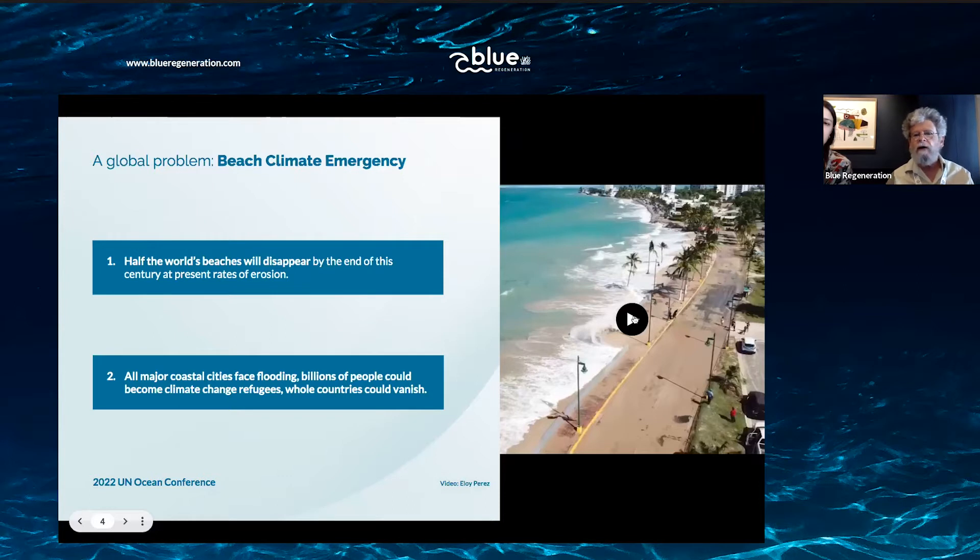Half of the world's beaches will disappear by the end of the century if the present rates of erosion continue — but they're not staying constant. Sea level rise is accelerating, global warming is accelerating, and the strength of storms is increasing, so we're going to lose much more than half the world's beaches. All major coastal cities, all major low-lying coastlines — literally billions of people could become climate change refugees and whole countries could disappear.